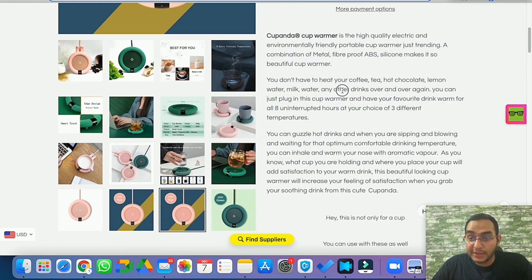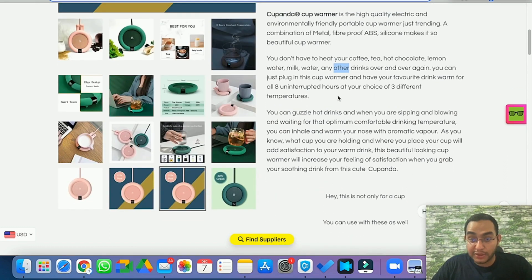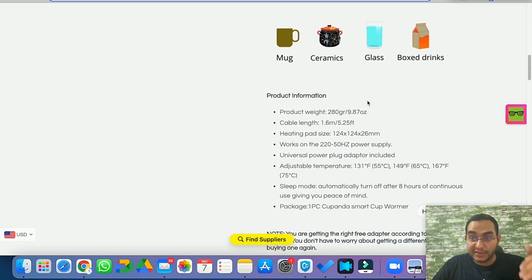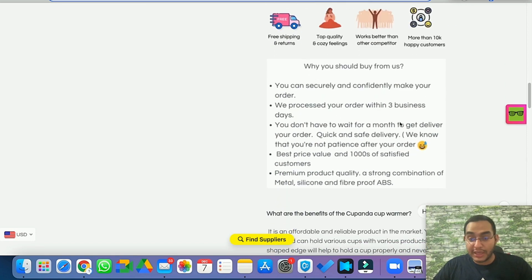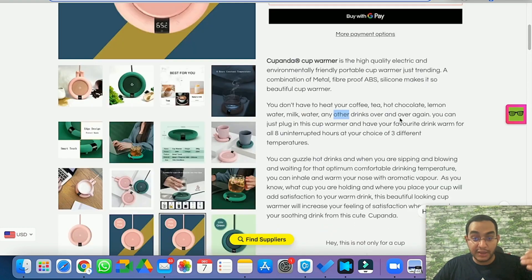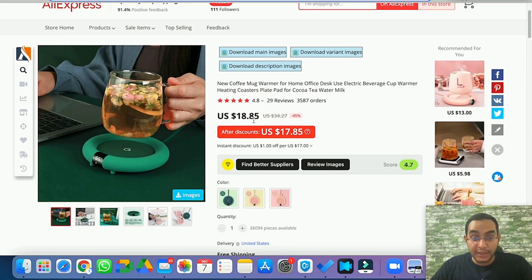They've done a good job in the description, but it's very plain text — no one is going to read all of that. When people browse online, they're just scanning. Make sure your product page is scannable with nice graphics. This is decent but you can add a lot more graphics, high-quality photos, and animated GIFs showing your product in action — you can certainly wipe out this competitor with a better store.